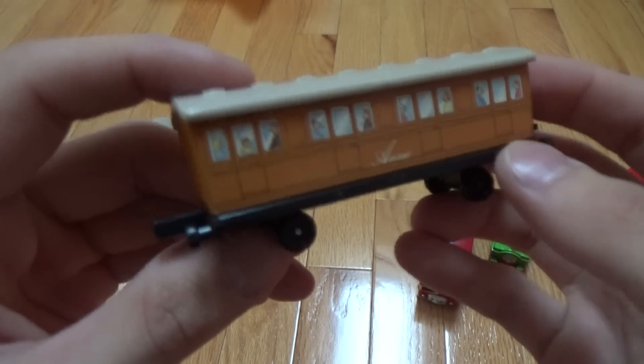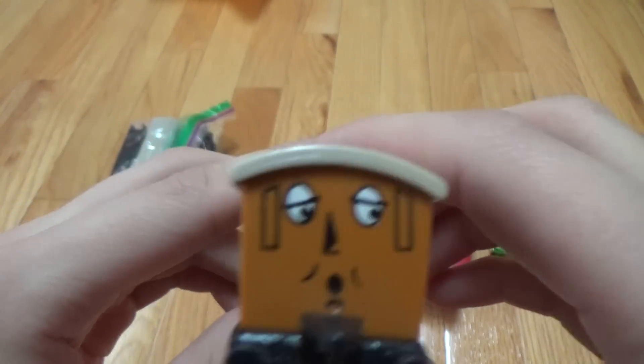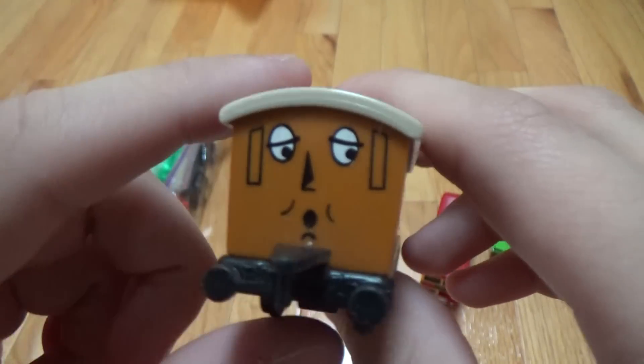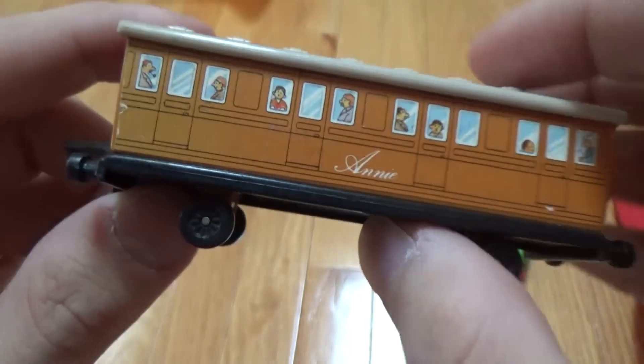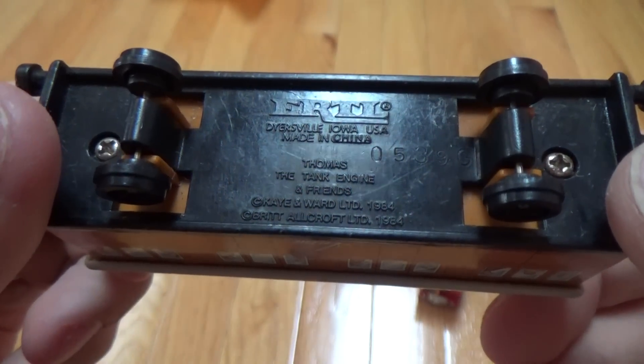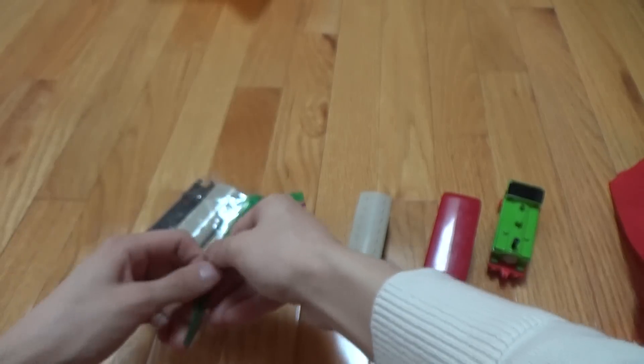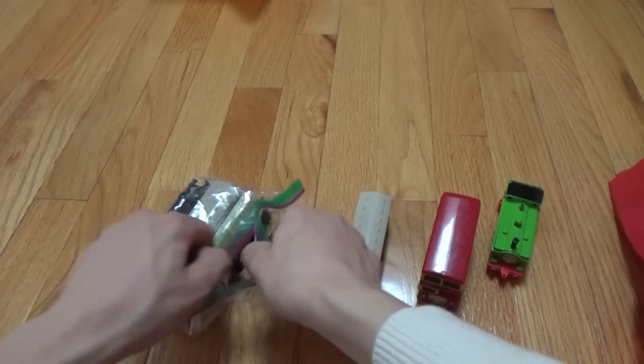And then the final one in this bag — oh, we have Annie, with her popular shocked face. She's from 1984.